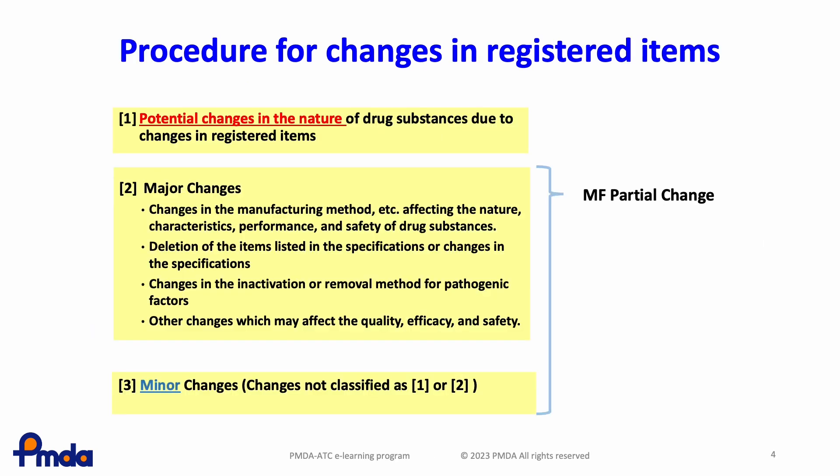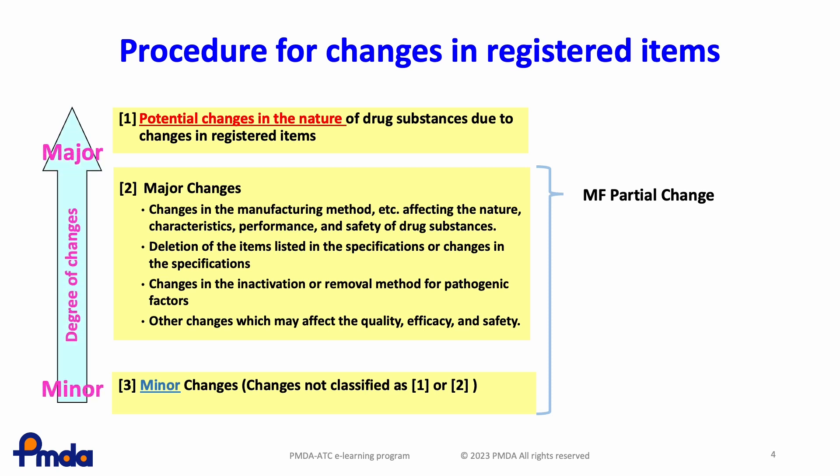After registration, the MF holders need to keep the registered MF updated to reflect the current manufacturing process and testing methods throughout its lifecycle. There are three change categories in Japanese regulations, which classify the degree of changes. If the nature of APIs is changed, new MF registrations are required.